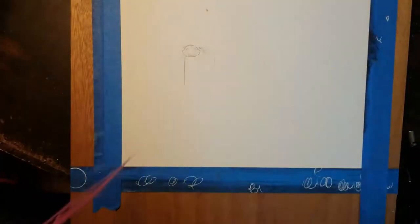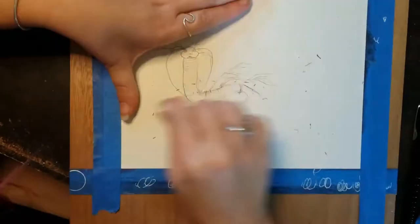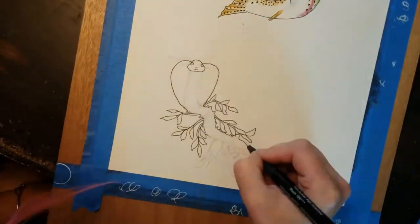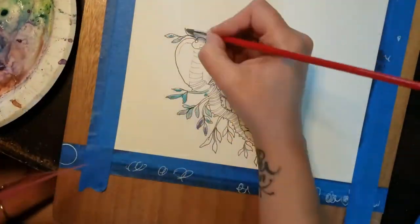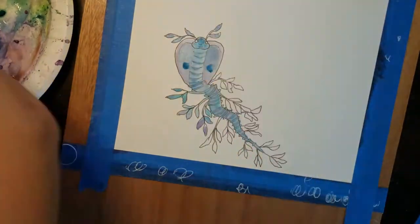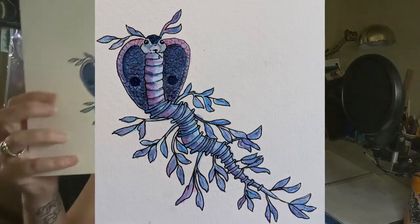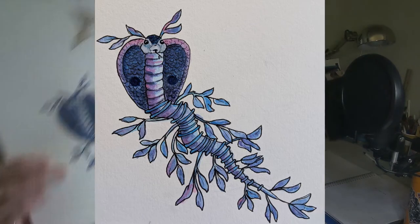I'm really glad she asked me to do that because it stretched me just enough. I decided to combine a Cobra — because of the hood, so it would look a little less like an eel — and I combined it with a sea dragon. So I added the Cobra with a sea dragon and it didn't look like an eel; it actually looked like another aquatic animal and I thought it was kind of pretty.